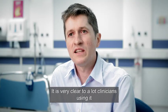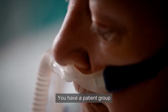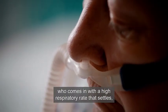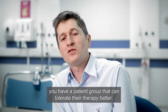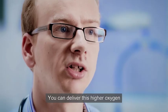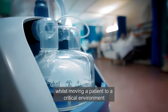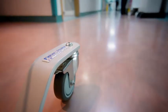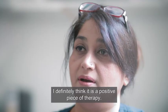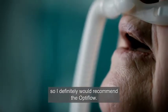It's very clear to a lot of clinicians using it that there are patient benefits. You have a patient group who come in with a higher respiratory rate that settles, and a patient group that can tolerate their therapy better. You can deliver this higher oxygen whilst moving a patient to a critical environment instead of having to change the therapy for the transfer. I definitely think it's a positive piece of therapy and really beneficial to patients, so I would definitely recommend the high flow.